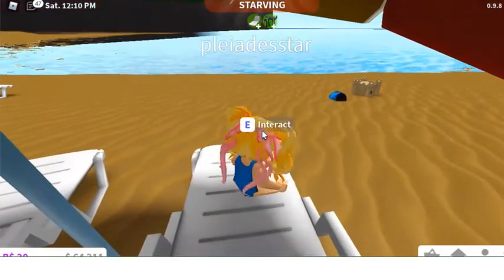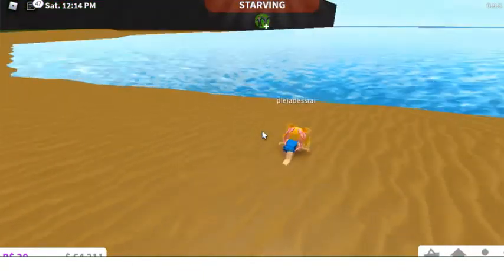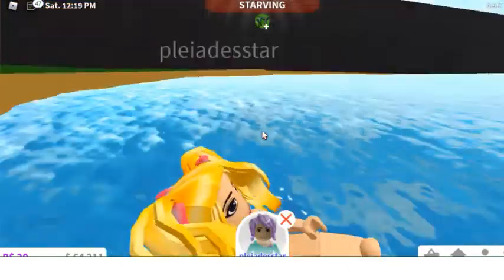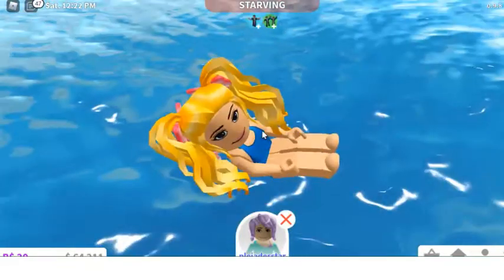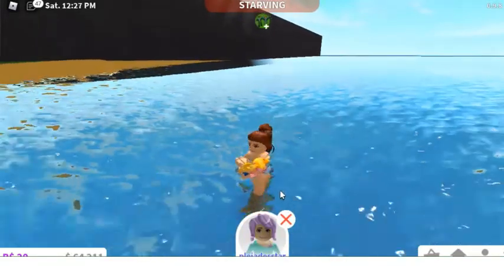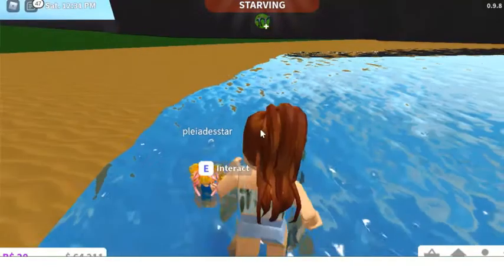Do you want to go in the sea now? Yeah, okay, let me carry you. I'll carry you for a bit. As you don't know how to swim, stay in the shallow area. Stay in this bit, there we go.